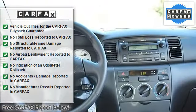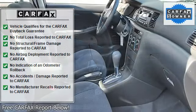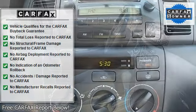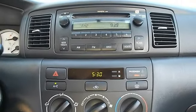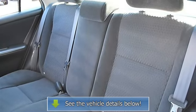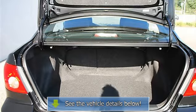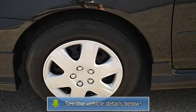Power Driver Mirror, Power Passenger Mirror, Intermittent Wipers, Cloth Seats, Bucket Seats, Pass-Through Rear Seat, Second Row Bench Seat, Adjustable Steering Wheel, Vehicle Anti-Theft System, Tire Pressure Monitoring System, Rear Defrost, AM-FM Stereo, CD Player, A/C, Auxiliary Power Outlet, Driver Vanity Mirror, Passenger Vanity Mirror, Front Reading Lamps, Passenger Air Bag On-Off Switch, Child Safety Locks.